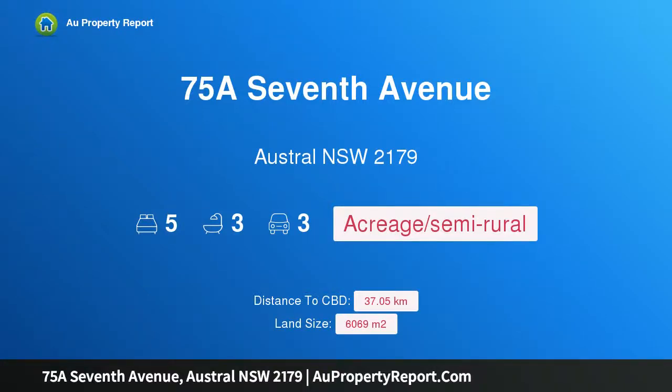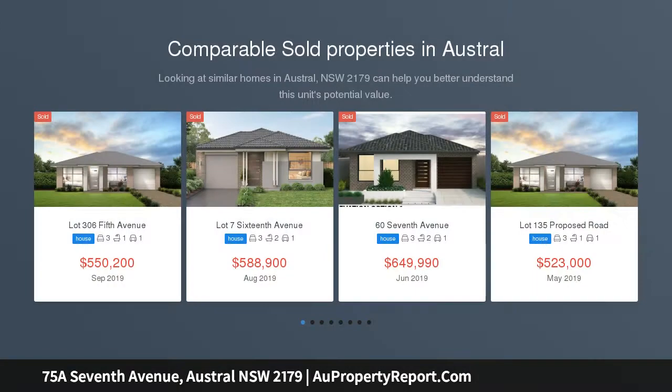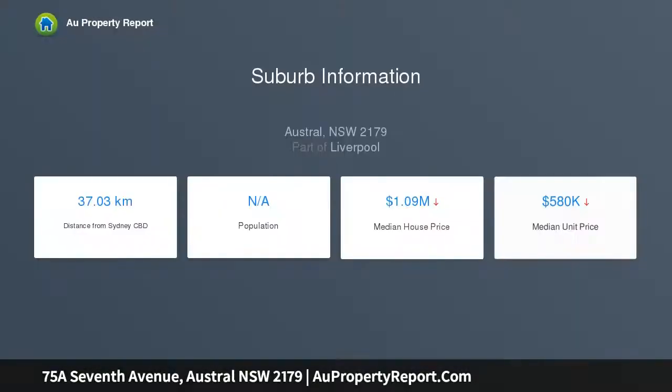I am glad to introduce property 75A 7th Avenue, Austral, New South Wales 2179 — a home of distinction and opportunities defined by its luxury inclusions. This flawless master-built executive residence is unrivaled in its bespoke design and quality, nestled on approximately 6,069 sqm block. Its clean-lined aesthetics, spacious interiors, and flawless attention to detail set the tone. Be prepared to be totally mesmerized by the gorgeous ambience that permeates throughout the home.